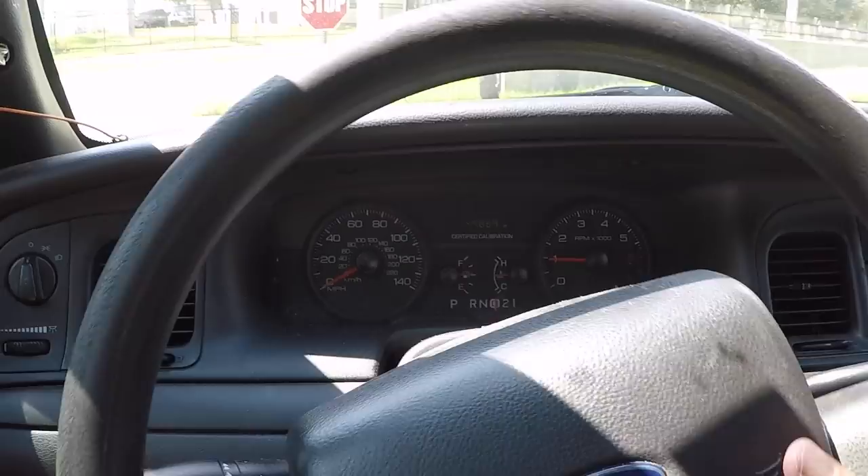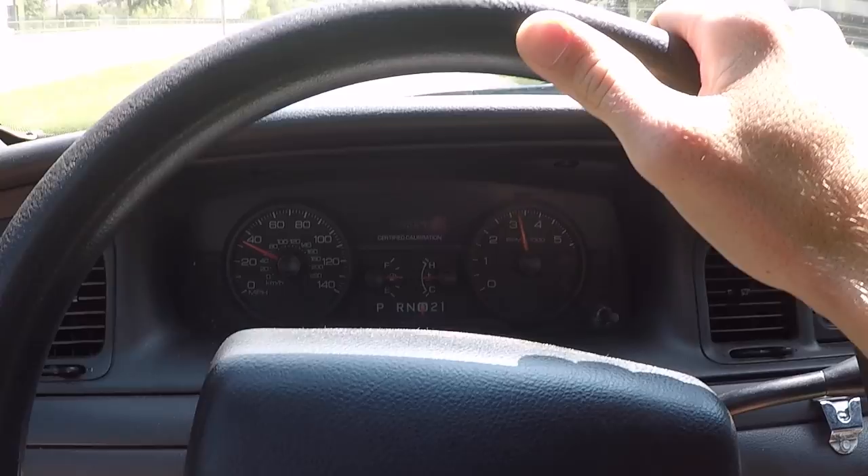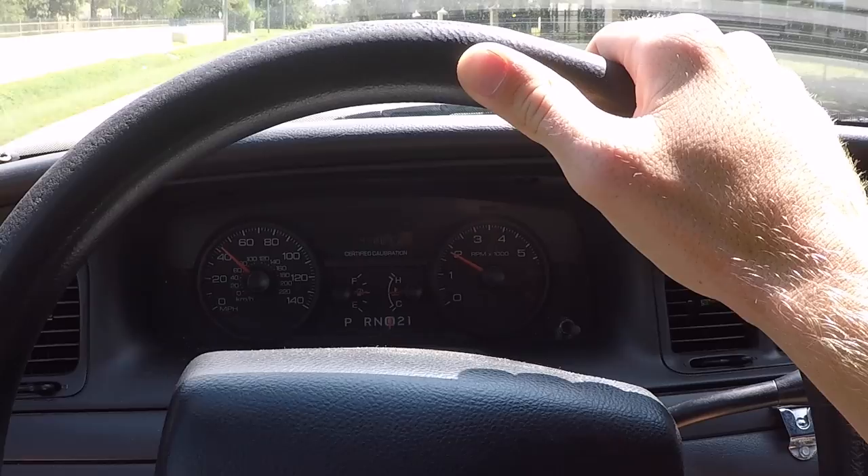Do you think she's worth 1,500 bucks? Oh, hell yeah. You heard it here from neighbor Ed — she's worth 1,500.